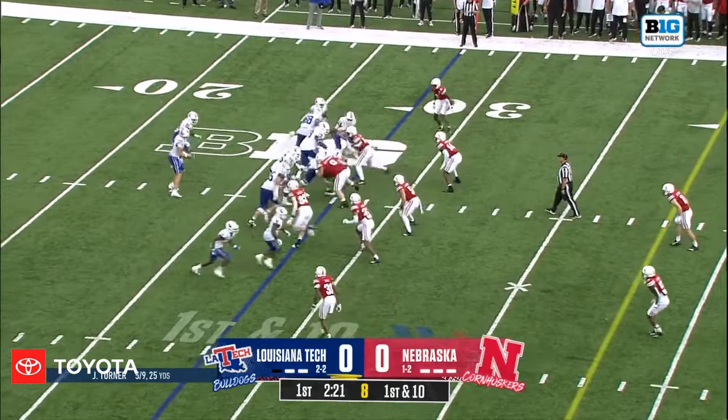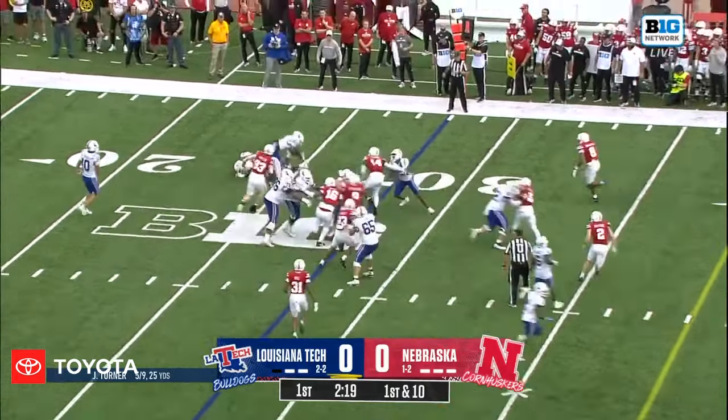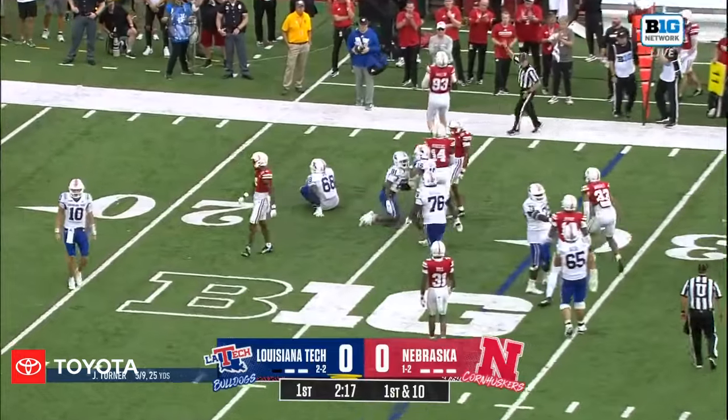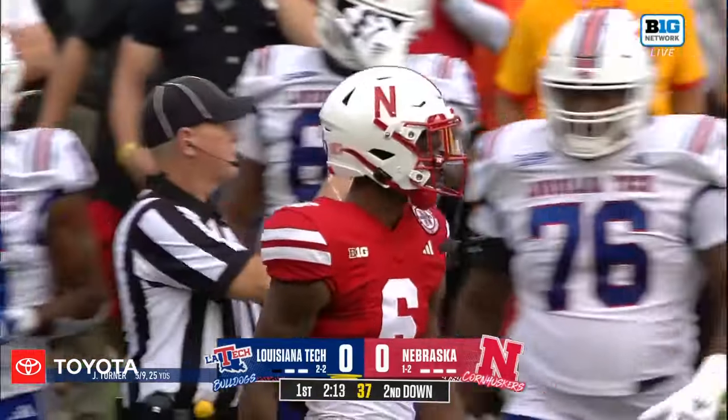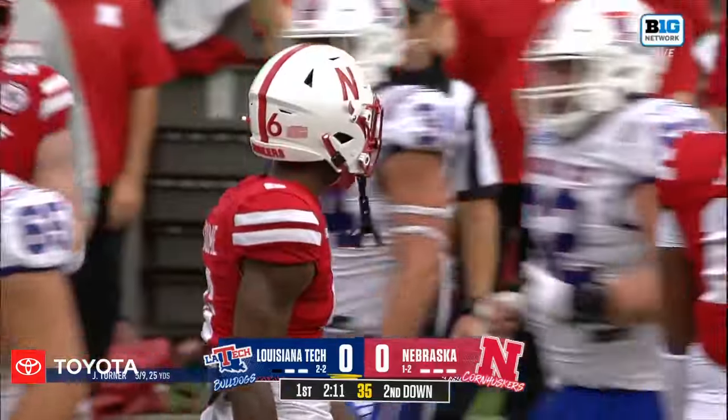His skill set and all that he's asked to do at that position has really showed out. That is a turn and toss and it goes nowhere — Quentin Newsom knifing into the backfield for the tackle for loss. The TFL for Quentin Newsom at corner.